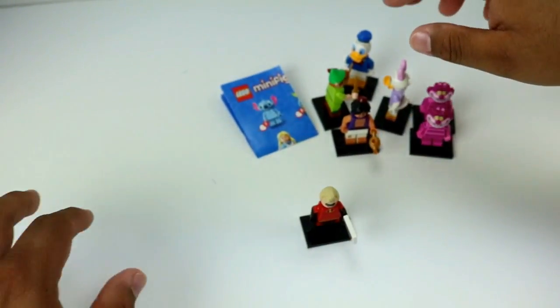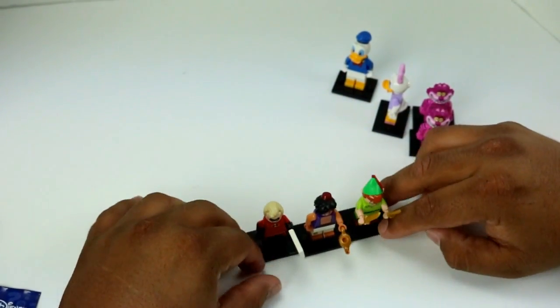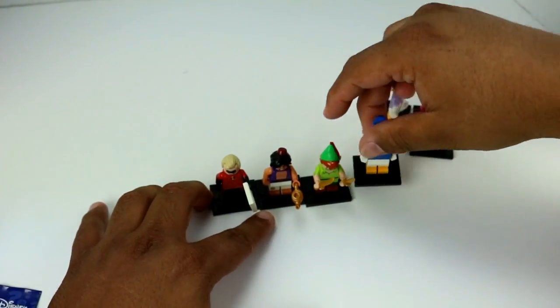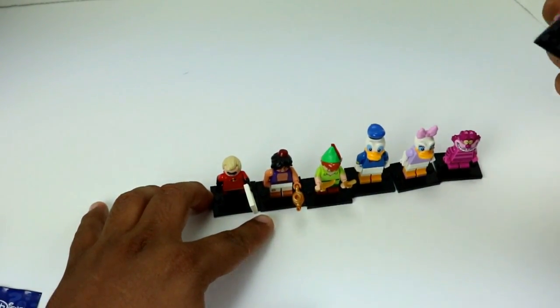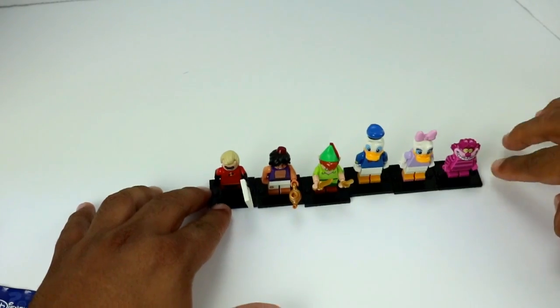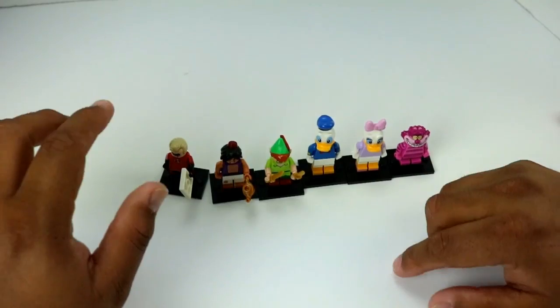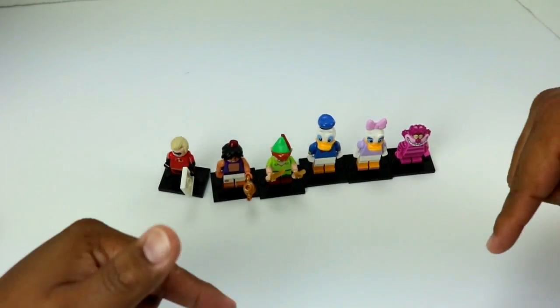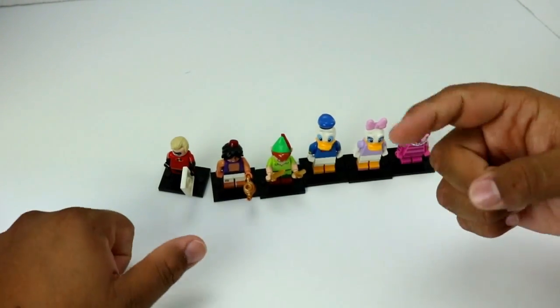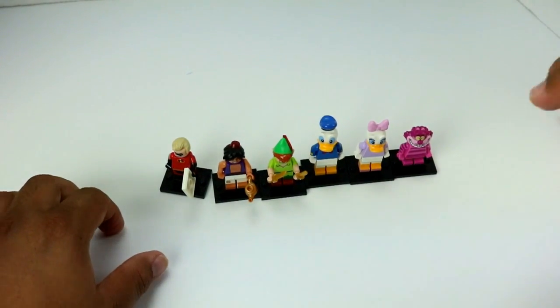We've got four more bags left and I'm going to leave those for another video. Thank you guys so much for watching — let me know which one was your favorite Lego minifigure, and if you're collecting these, who do you have and who are you looking to get? I got an extra double — a Cheshire Cat — but that one's going to my brother. If I get any more doubles in my next video, be sure to let me know so we can do a trade. I love trading with you guys. Be sure to check out my Instagram and Twitter — links down below. All right, that's the end of this video — this guy will see you in the following one. Thanks a lot for watching, take care.